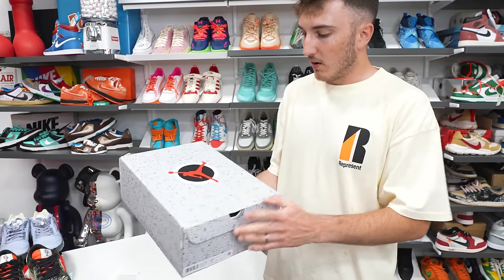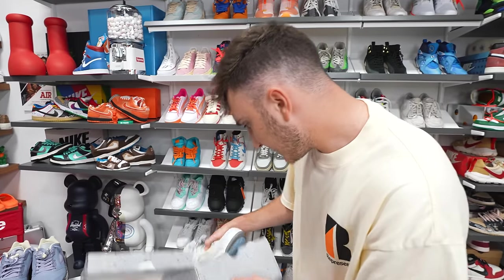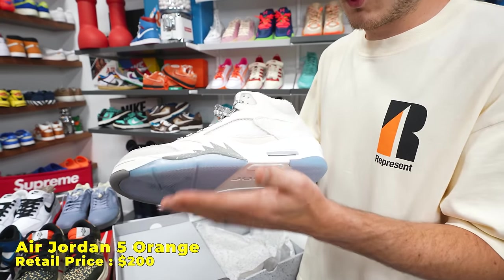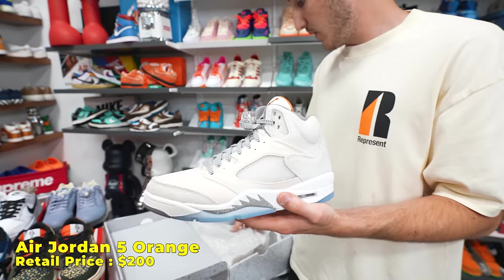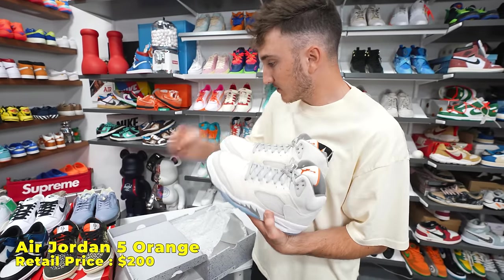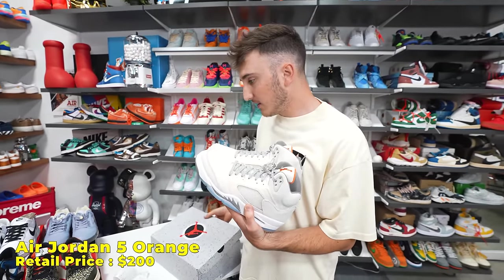Here we go — the Jordan 5 Safety Orange. This is really clean. I think I'd like a vintage-looking outsole on it, but the colorway itself is solid — you have cream and orange. Orange is my favorite color, so I'm a fan.